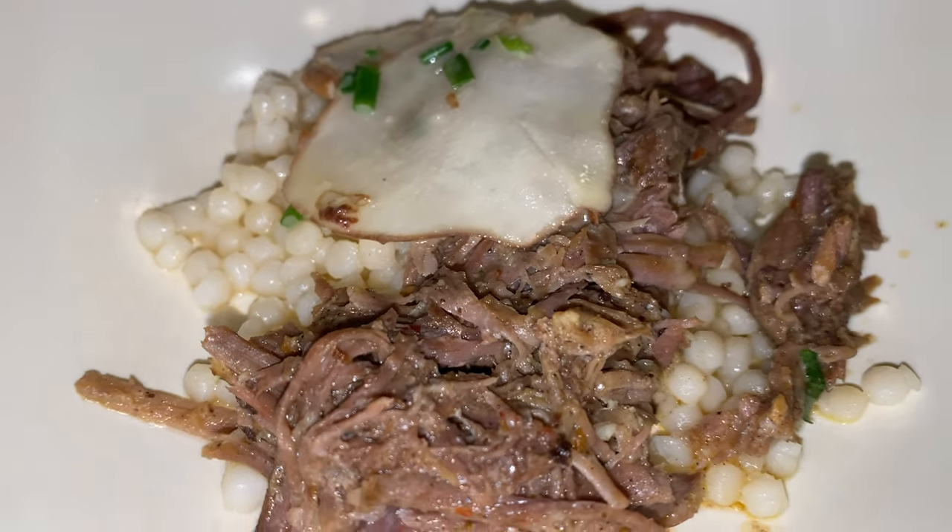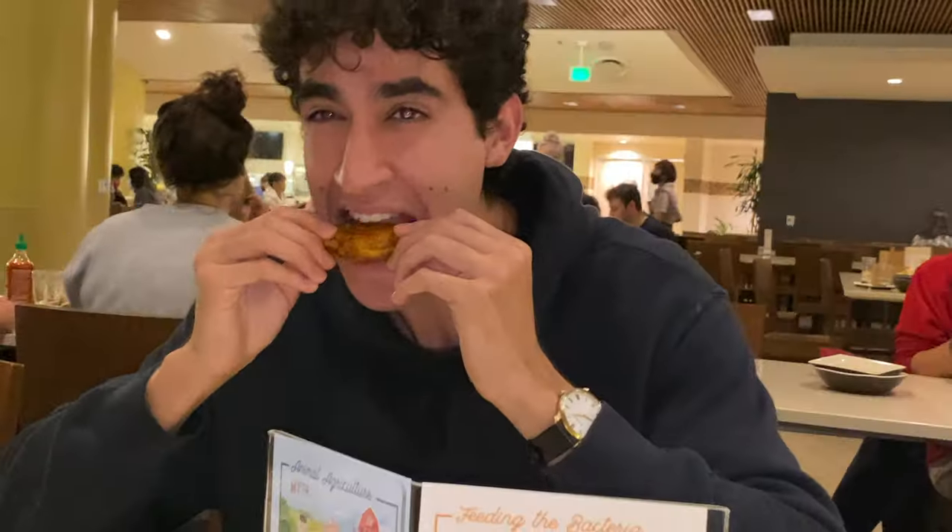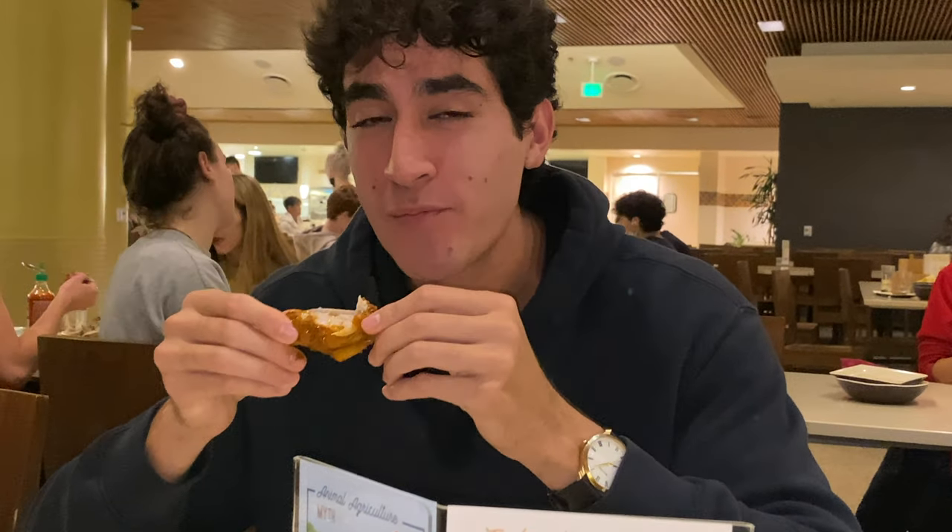Even though I'm crapping on those dishes, UCLA has the best dining hall food in the United States, so make sure to stop by and fuel up — studying on an empty stomach is not good.